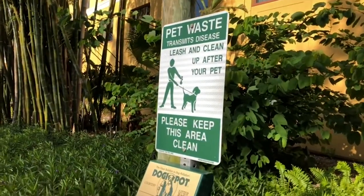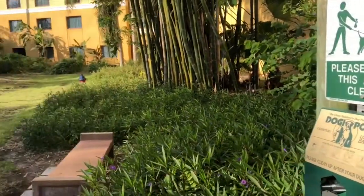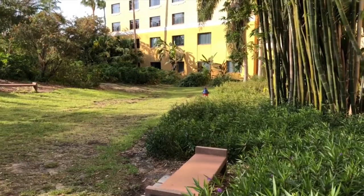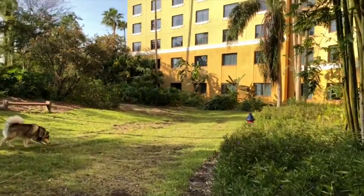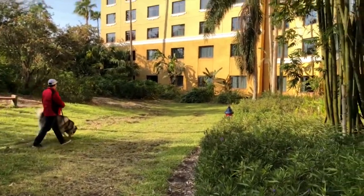This is the pet park that they call it, but it's not fenced so you have to have them on leash. It's not that big — I think the Sapphire pet area is a little bigger.